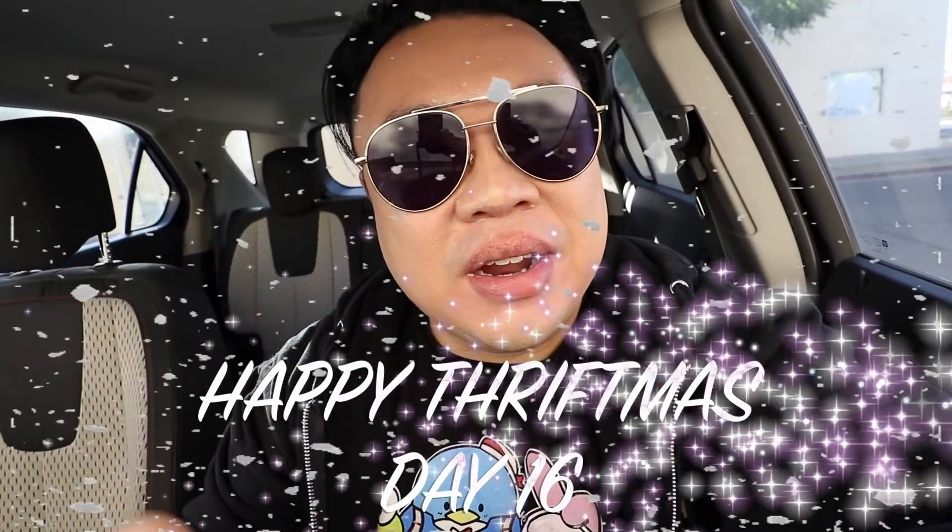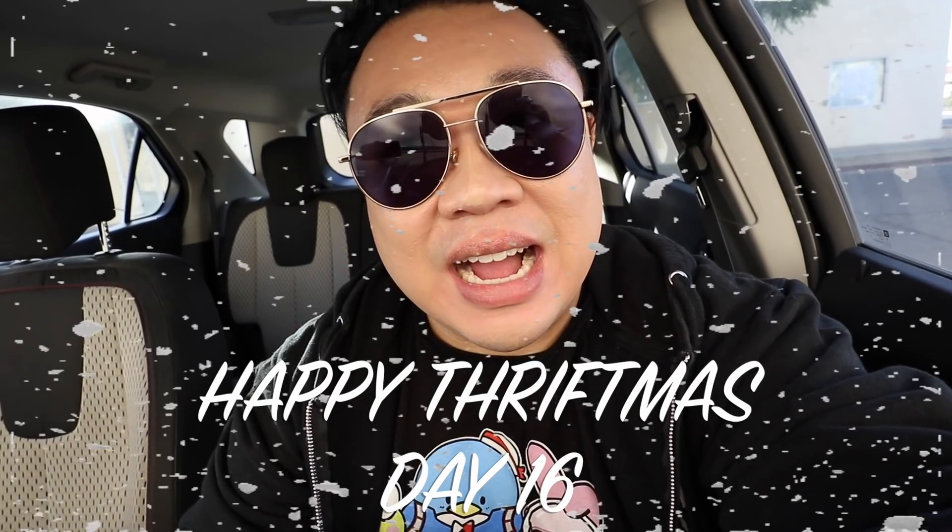Hey guys, Tudor here. Welcome to a new video. Happy Thriftmas! Today we are at the Veteran's Thrift. I just got here 30 minutes early and there's already a line — crazy. I'm trying to get some stuff that goes on sale today, so let's see what happens. Let's head into the store and go check it out.